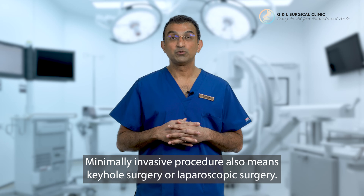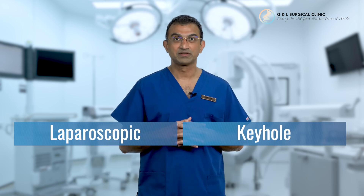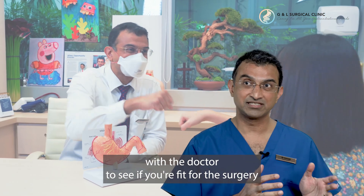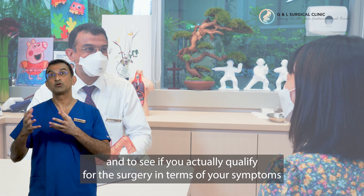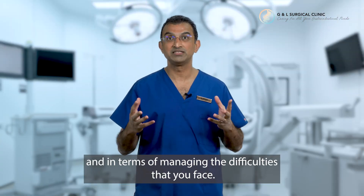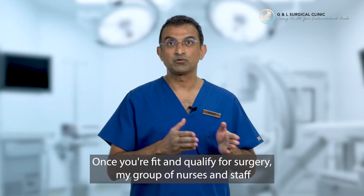Minimally invasive procedure also means keyhole surgery or laparoscopic surgery. We usually start off with an interview with the doctor to see if you're fit for the surgery and to see if you qualify for the surgery in terms of your symptoms and managing the difficulties that you face. Once you're fit and qualified for surgery,